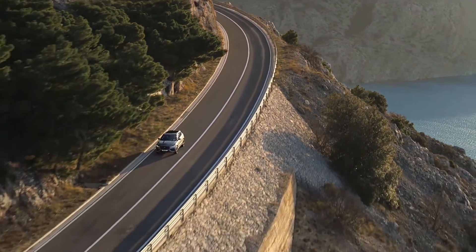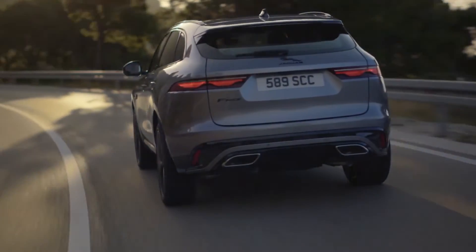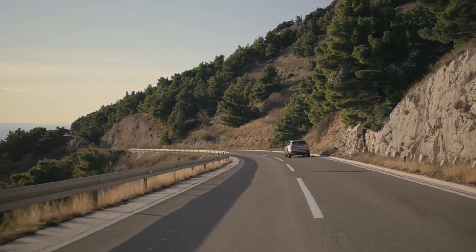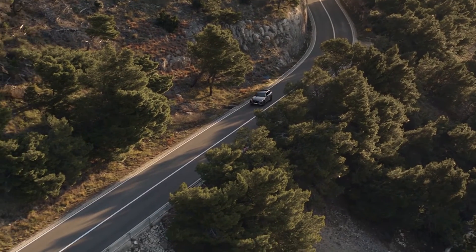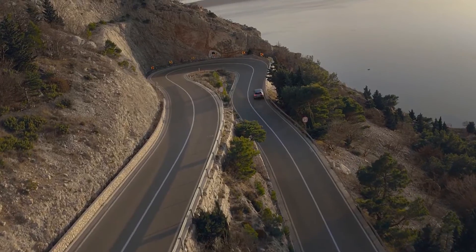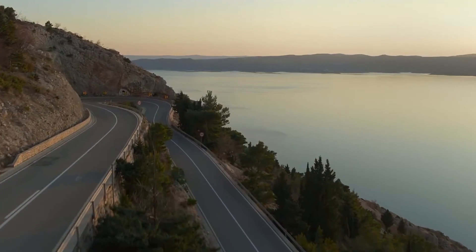The new F-Pace has Jaguar performance at the heart of its DNA. The vehicle is engineered with a strong lightweight body shell, delivering enhanced handling and sporting performance with improved fuel efficiency. Jaguar all-wheel drive with intelligent driveline dynamics monitors the road hundreds of times every second. Combined with the advanced suspension system, this ensures agile, composed handling and exceptional grip.